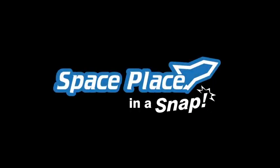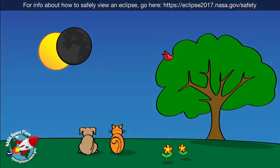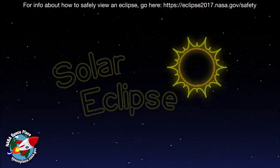Space Place, in a snap. Whoa! It's the middle of the day — so why is the sky getting dark? It's a solar eclipse!